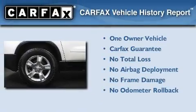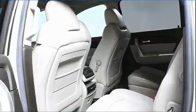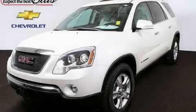This GMC has had only one owner, and it qualifies for the Carfax Buyback Guarantee. Call or visit us right now and arrange your test drive today.